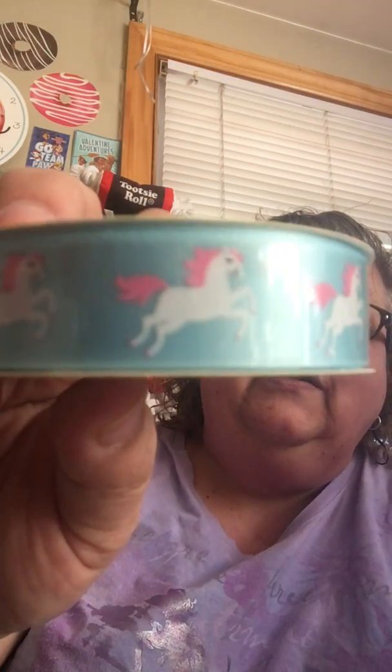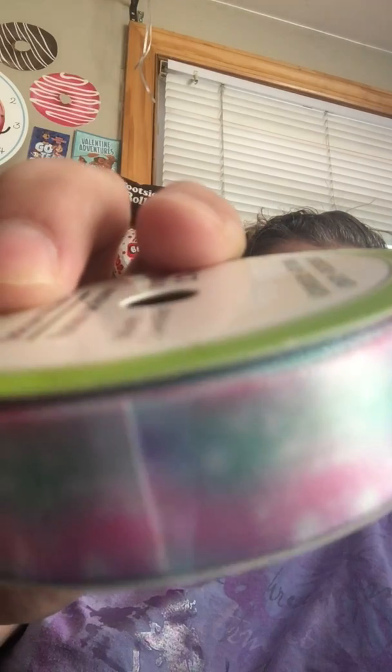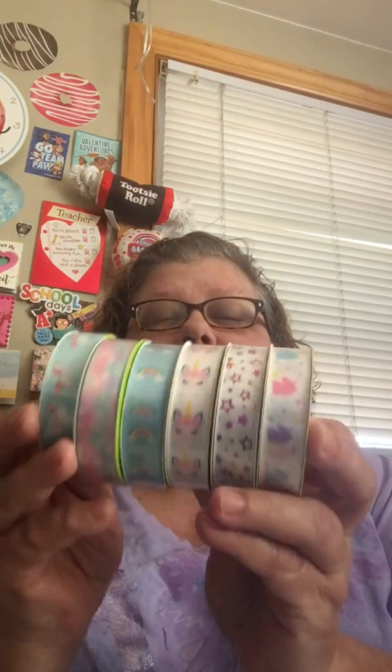Oh, look at that one — very pretty. Wow, I think that might be my absolute favorite. Look at that — it's almost like a tie-dye with all those pastels. Beautiful! So that's six ribbons total. Now I can stop looking for these. Very happy!